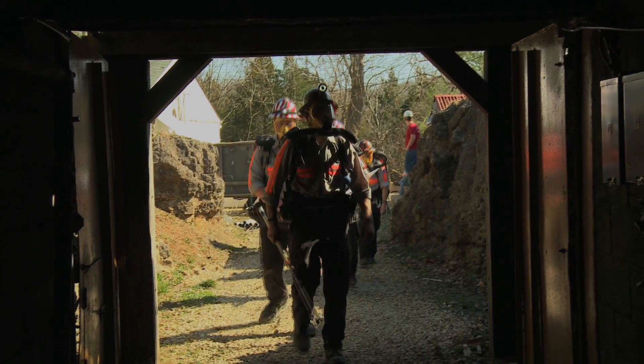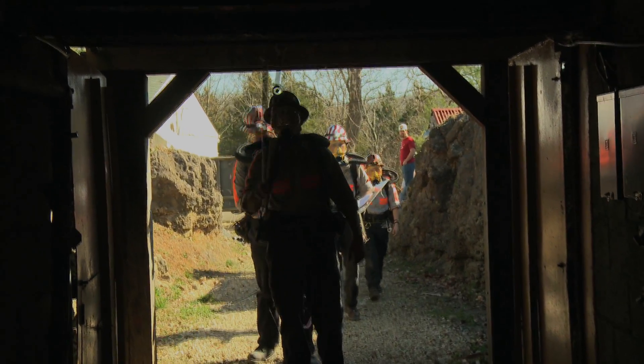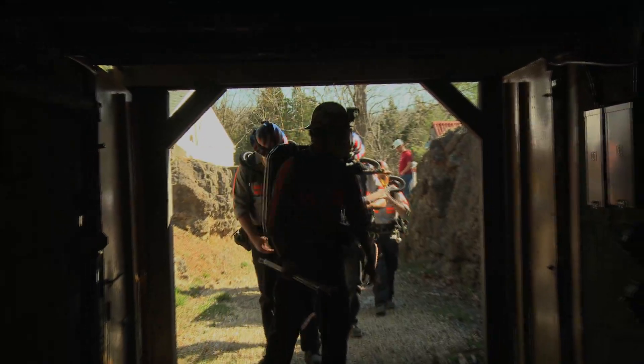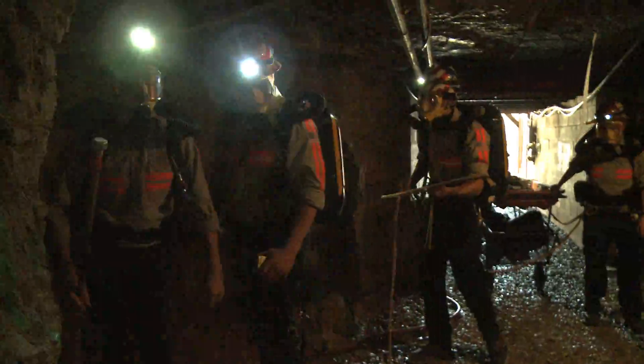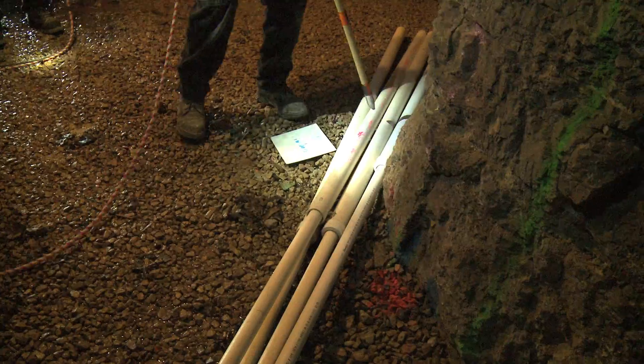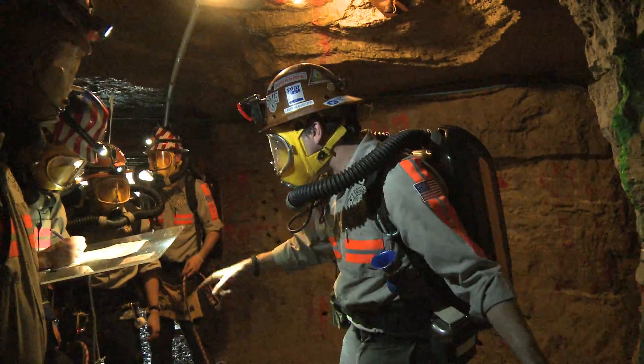We advance up to the entrance to the mine and we check, make sure it's safe to enter, and then we go in. The first thing we do is we do another apparatus check. You got clear again. If something's going to go wrong, it's usually going to go wrong there at the beginning.